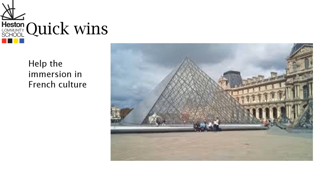This will include school life, festivals, food and drink, as well as fashion. This is fantastically beneficial when answering exam questions related to French culture.